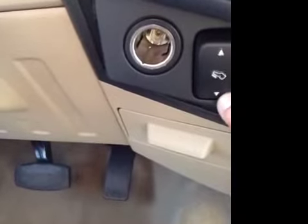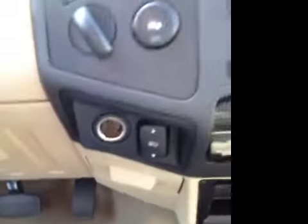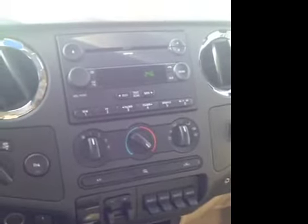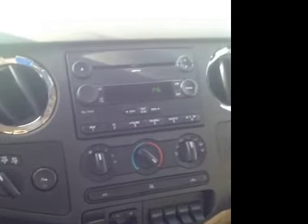We have power pedal adjust — you can actually adjust those depending on your height and driving preference. We've got trailer brake assist, additional auxiliary switches, as well as an additional auxiliary line-in for all your audio devices. We've also got Bluetooth and satellite built into the stereo, as well as MP3 for your CD.